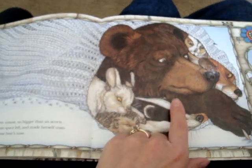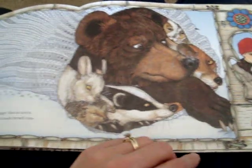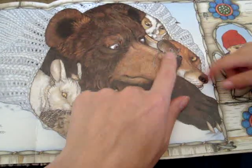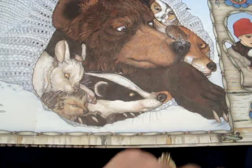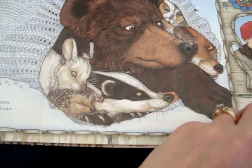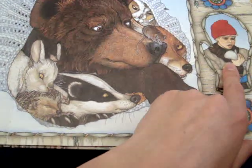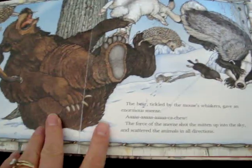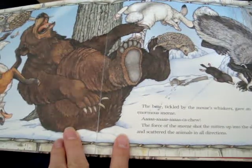Did he make it in the mitten? Look at that big, big mitten. What's coming next — is it going to be an animal bigger than the bear? What is it? It's a little mouse. What's going to happen? What does the little boy realize? Look at his face — what does he realize now? That he lost a mitten. That's right. So let's turn the page. You were right — what happened to the mitten? Why are all the animals flying everywhere? Because it's blown.